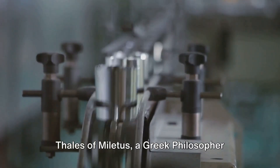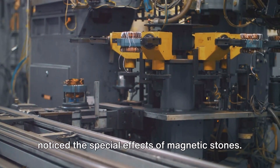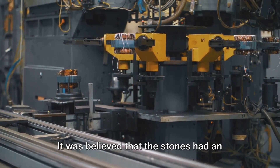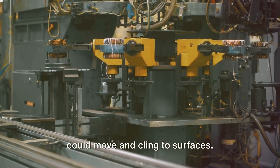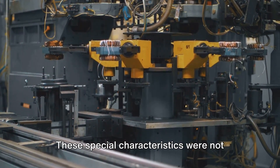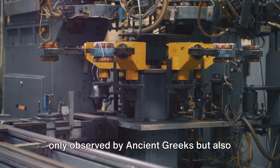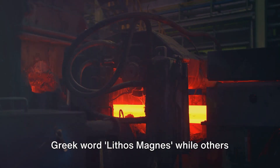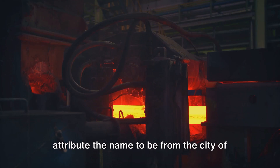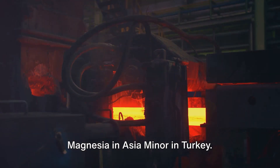In the 6th century BC, Thales of Miletus, a Greek philosopher, noticed the special effects of magnetic stones. It was believed that the stones had an invisible force and a soul, because they could move and cling to surfaces. These special characteristics were not only observed by ancient Greeks but also in China. The name magnet is said to come from the Greek word lithos magnes, while others attribute the name to the city of Magnesia in Asia Minor in Turkey.